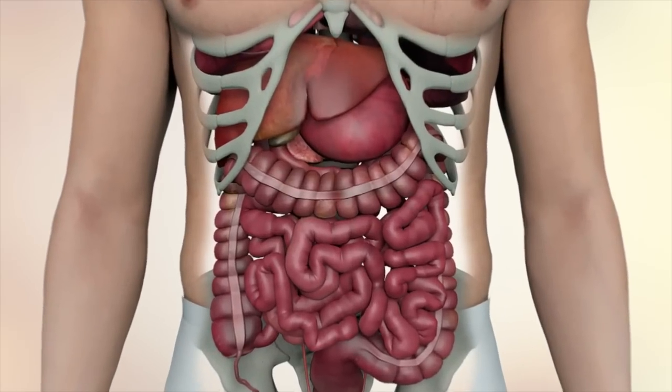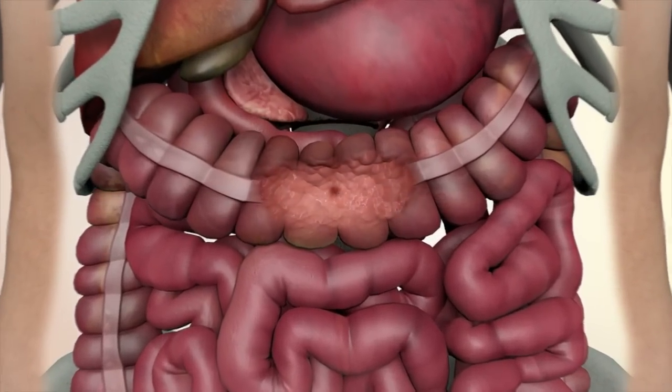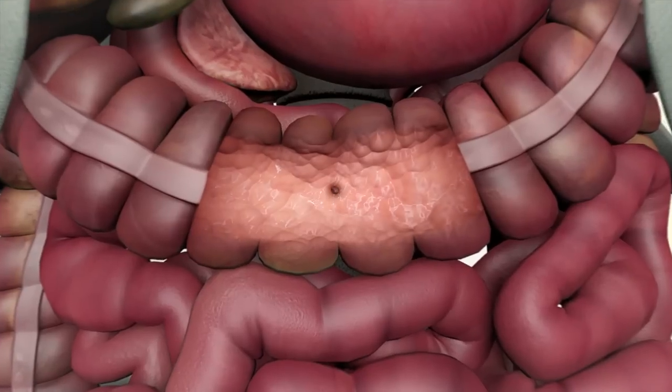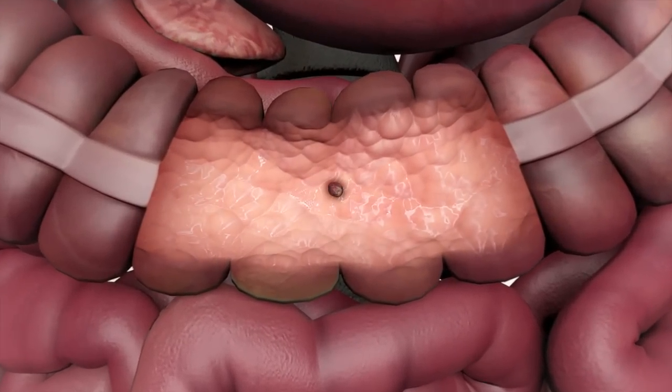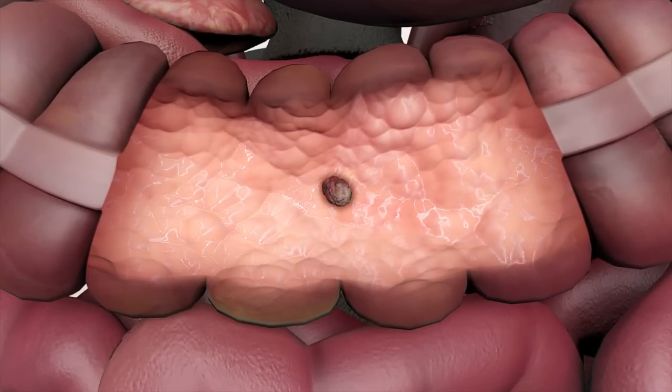Cancer found in the large intestine and rectum amounts to approximately 15% of all cancer occurrences in Norway. Second to breast cancer in women and prostate cancer in men, cancer found in the large intestine and rectum is the most common found in both sexes. Most cases arise without a definite cause, with approximately 5% being inherited.